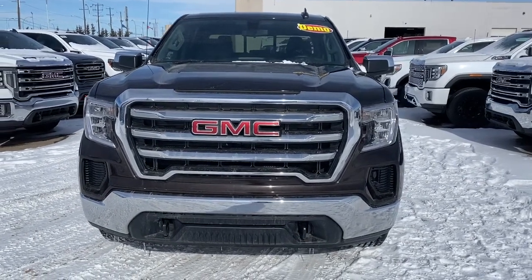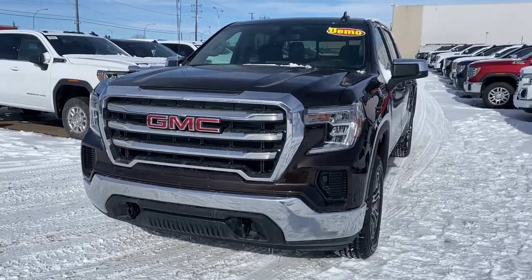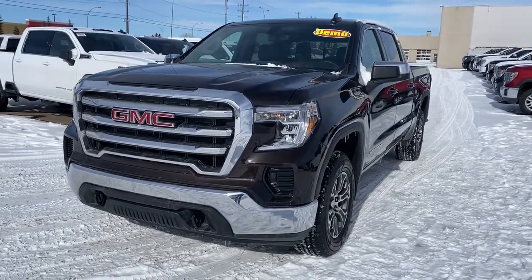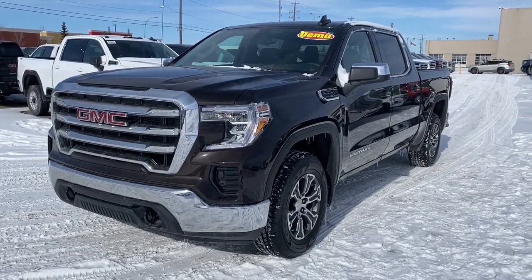It's a great day at Western GMC Buick, located on the corner of 184th Street and Stony Plain Road in Edmonton. Today we're looking at the 2020 GMC Sierra 1500 SLE.